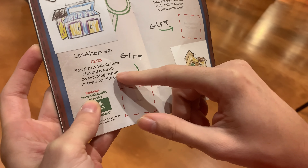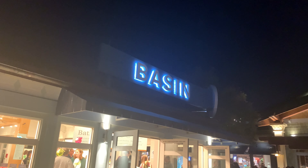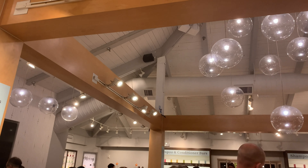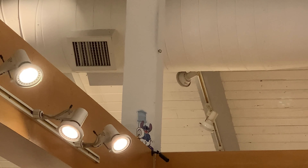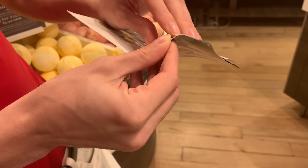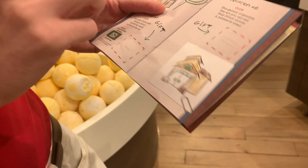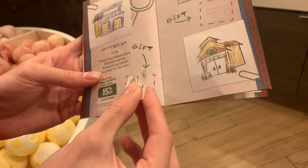The next clue: you'll find Stitch here having a scrub — everything inside is great for the tub. It's Basin! We are actually here for the scavenger hunt, though we might be picking up Christmas presents while we're at it. Stitch is right up there holding a little rubber ducky, like he's going to take a bath. We're at location seven — Basin — and you can even get 15% off your purchase.